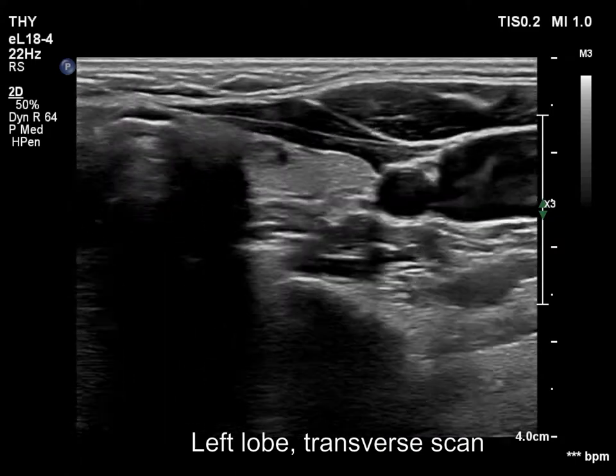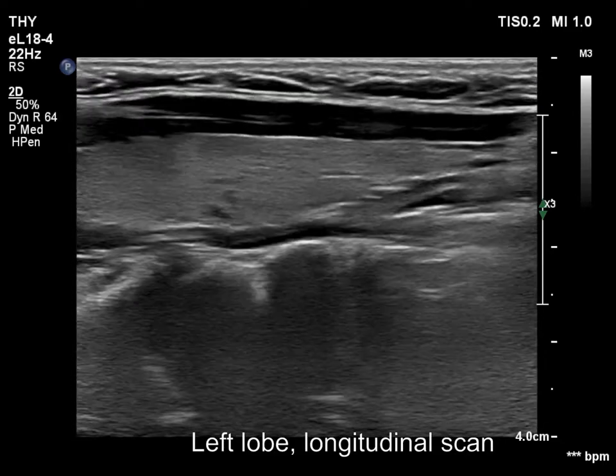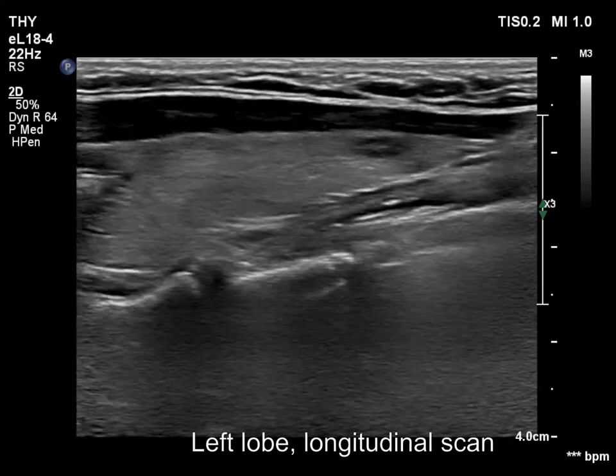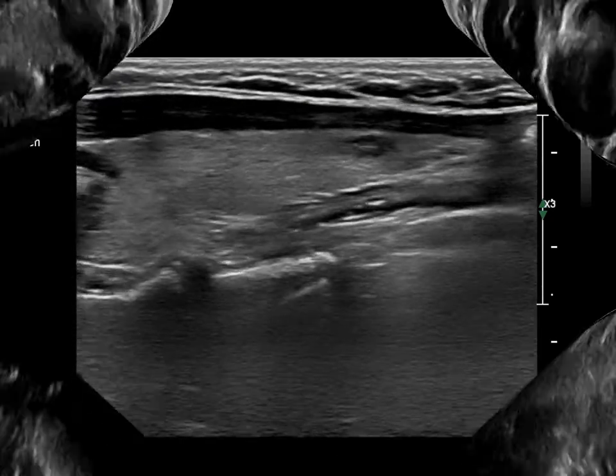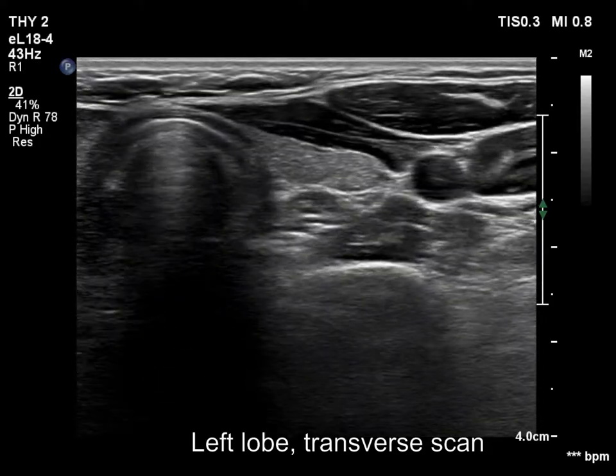The left lobe has a tiny, minimally hypoechoic lesion. It contains both echogenic lines and granules. These are presentations of connective tissue or back wall posterior enhancement.